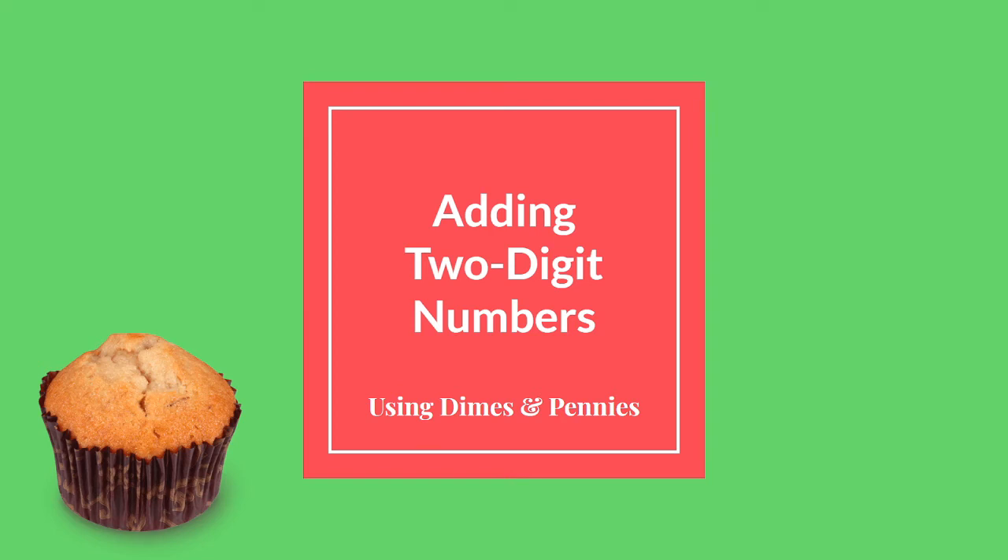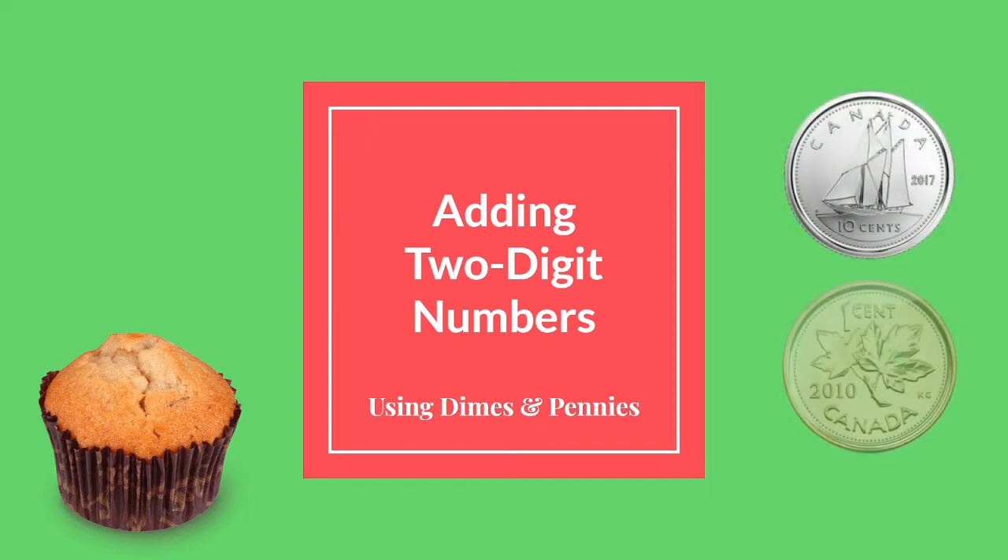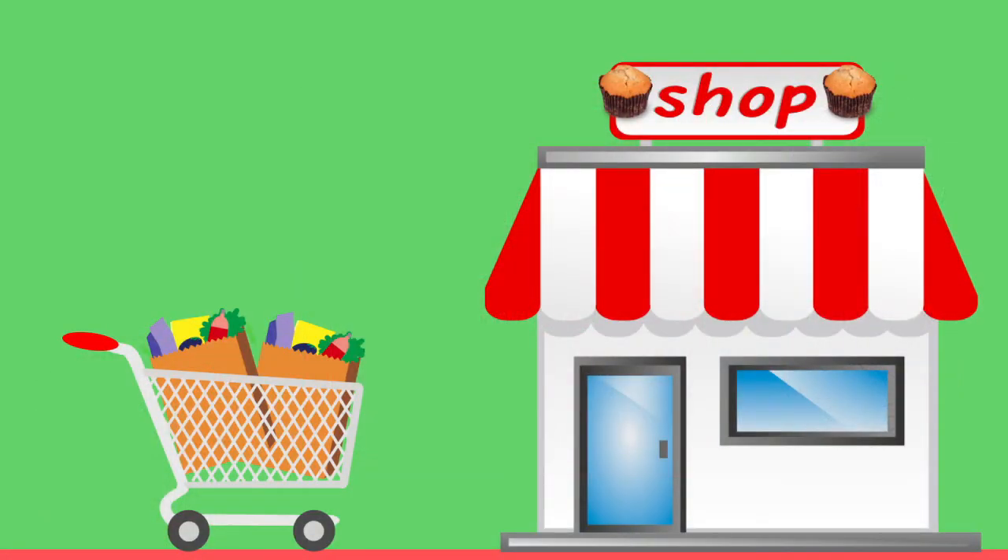Welcome to today's math lesson. Today we are going to be adding two-digit numbers together and we're going to do that using dimes and pennies. Today we are going to pretend that we're shopping at a bakery — the muffin shop. Let's go.